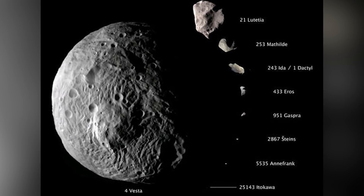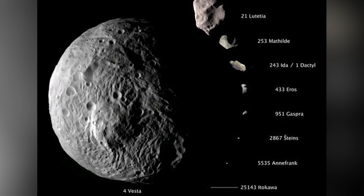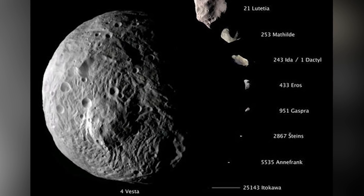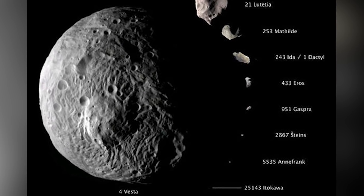Before I get into this video, tell me in the comments below: if you could name a planet, what would you name it and why? I'm going to introduce you to Vesta, the asteroid that is so big it's actually classified as a proto-planet.